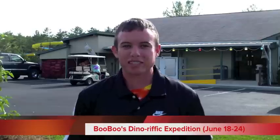This week here at Jellystone is one of Boo Boo's favorite weeks. It's Boo Boo's Dynorific Expedition and this week is filled with dinosaurs, fossils, and of course, fun. During the week there will be special activities such as T-Rex relays, searching for dinosaur eggs, going on a fossil dig, and during craft times you will be able to make a dinosaur mask.